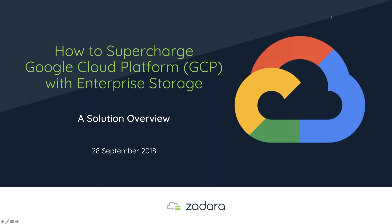Thank you again for joining us. How to supercharge Google Cloud Platform with Enterprise Storage is our topic today. We're going to go through a solution overview and discuss topics that I think are on anyone's mind who might be looking at not just Google Cloud Platform, but any kind of what you might call a hybrid strategy.